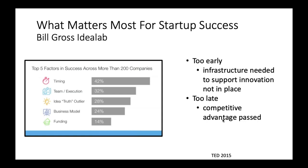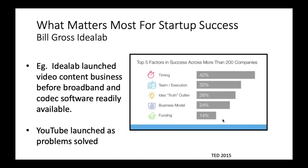In terms of timing — if you're too early, the infrastructure needed to support the innovation isn't in place. But if you're too late, competitive advantage is passed. For instance, Bill Gross's startup lab called Idea Lab launched a video content business before broadband or the codec software was readily available, and it failed spectacularly. YouTube launched after the same idea but after infrastructure was available — and of course we all know where that went.